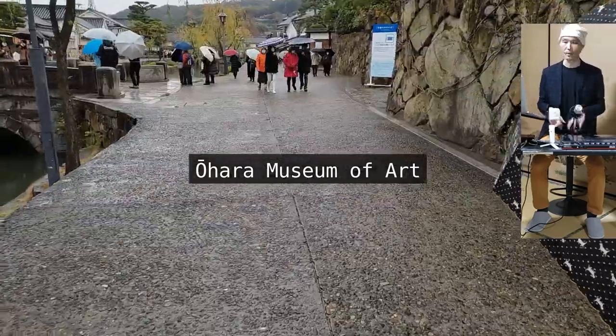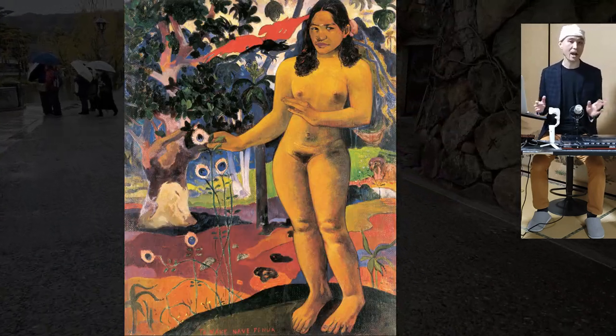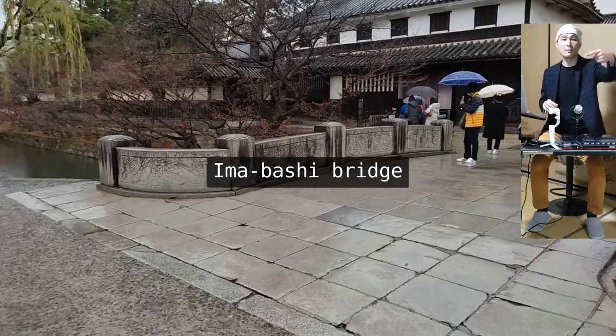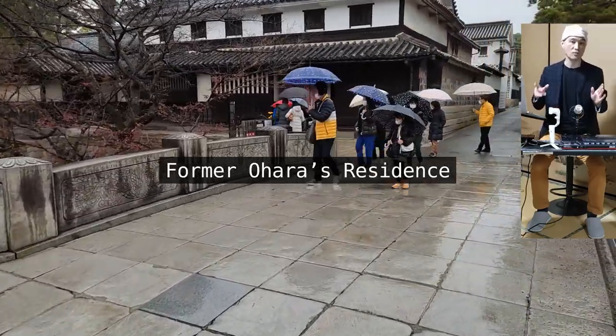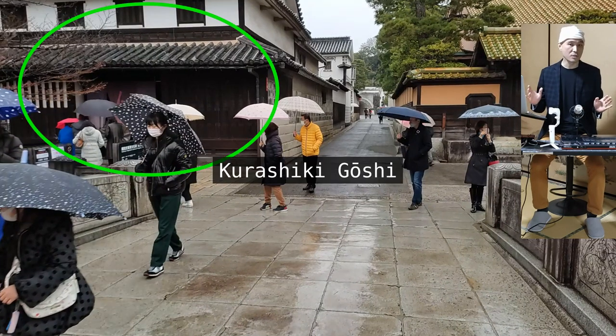Furthermore, Magozaburo Ohara opened the renowned Ohara Museum of Art in 1930, with its collection including 'Water Lilies' by Monet and 'Delightful Land' by Gauguin. The house just after the Imabashi bridge is the former Ohara residence, where the Ohara family used to live.